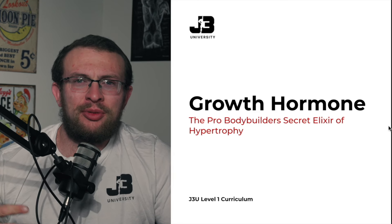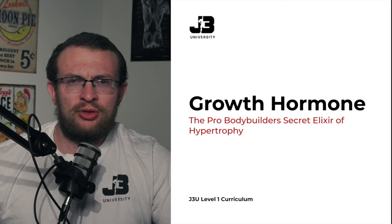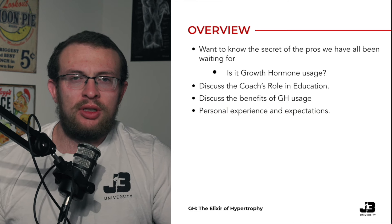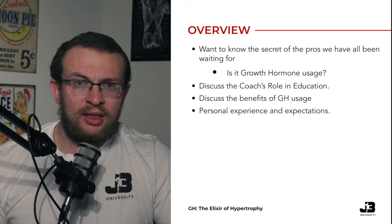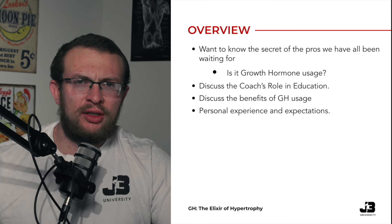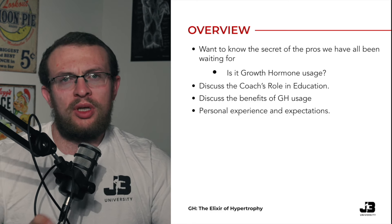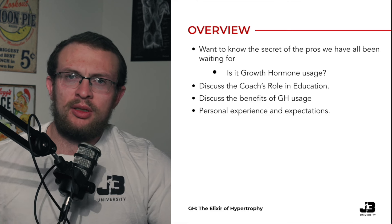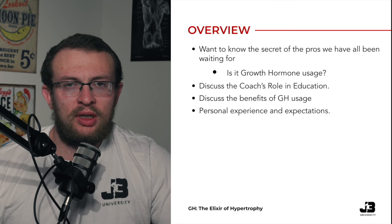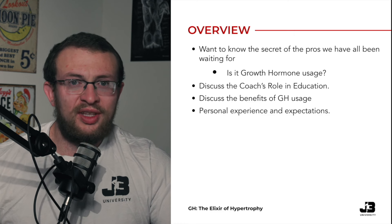Growth hormone — is this the pro bodybuilder secret to hypertrophy, or is it just a tool within our tool belt to use as coaches? Today we're going to break down some aspects you need to understand: what is the coach's role within stack design potentially using growth hormone, what are some of the benefits to actual growth hormone usage, and how does this apply from an experience standpoint within the coaching realm — the pitfalls you might run into, and how to use it within the right use case scenarios as a valuable tool in stack design.